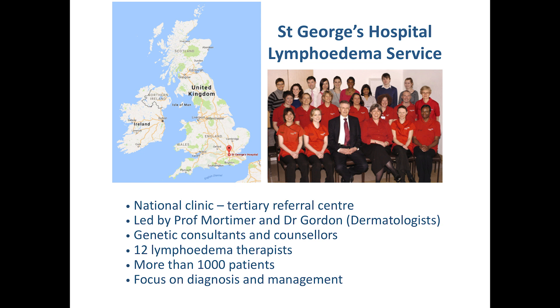The clinic is led by Professor Mortimer — you've heard his name mentioned a few times — but actually it's Dr. Gordon who has now taken over the clinic from Peter Mortimer. They're both dermatologists, but in the team we have genetic consultants, counselors, and plastic surgeons involved. And then of course we have the lymphedema therapist team, who are a very integral part of that team. And then we have the research department, which is the one that I'm leading. It's a clinical academic group — we all meet together to discuss these cases and identify what we can do with these patients.